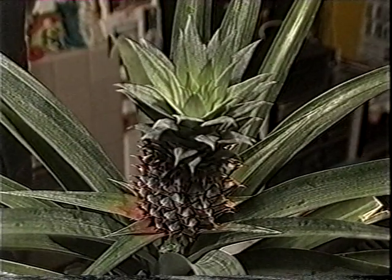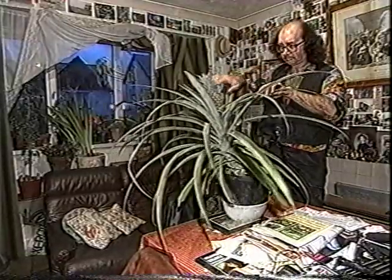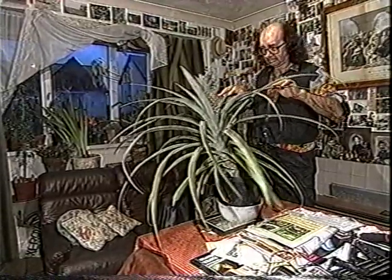But even horticultural experts are astounded by the homegrown fruit. For pineapple, you want quite warm conditions — maybe around 20 to 22 degrees in the house — and also quite high humidity. The plant itself is quite tolerant of a range of conditions, but to get it to actually fruit, you do want warm and humid conditions.